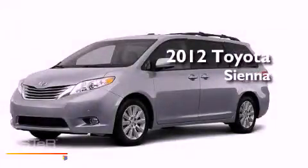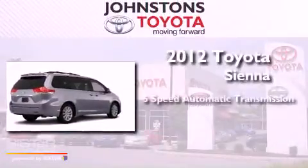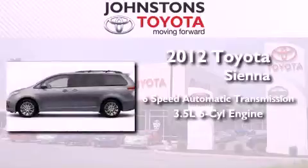This is a brand new 2012 Toyota Sienna. This minivan has a 6-speed automatic transmission and a 3.5-liter V6.